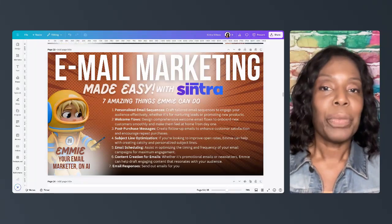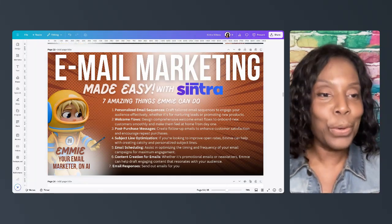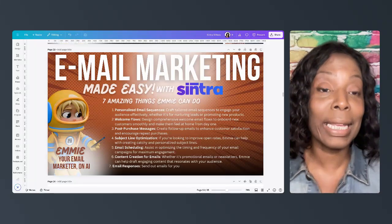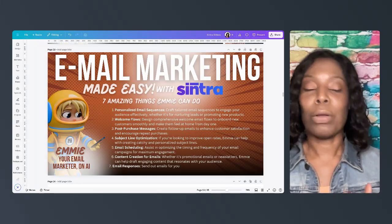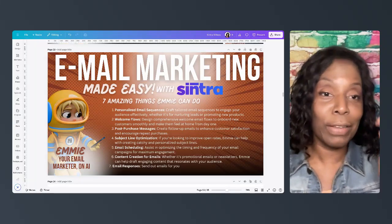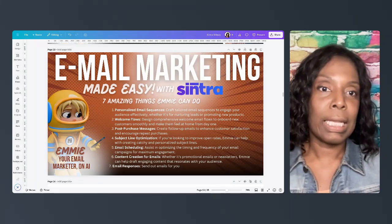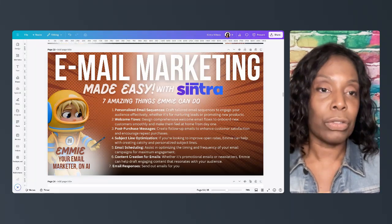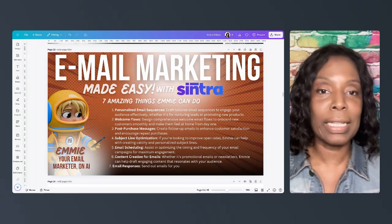Number two: Emmy can create welcome flows for your new customers or new clients. She can create a series of emails that go out whenever you say — it could be one every day, it could be one every week, whatever it is. She can create these emails to help onboard your new clients and get them familiar with your business and how you work.